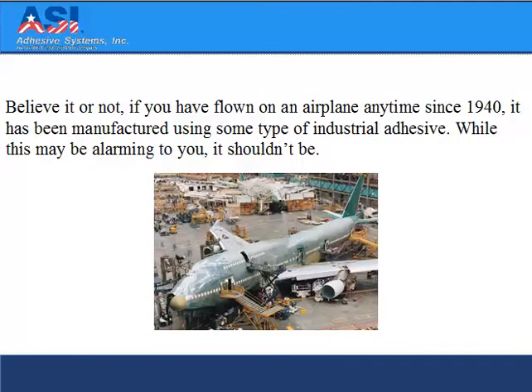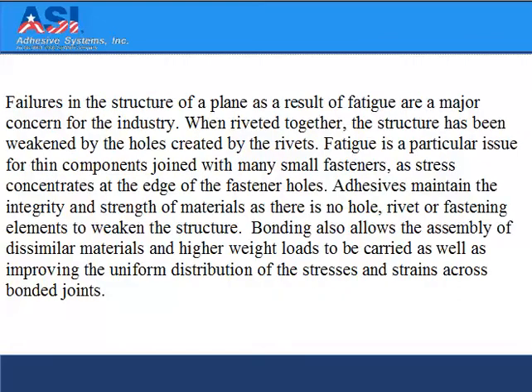Believe it or not, if you've flown on an airplane any time since 1940, it has been manufactured using some type of industrial adhesive. While this may be alarming to you, it shouldn't be. Barriers in the structure of a plane as a result of fatigue are a major concern for the industry. When riveted together, the structure has been weakened by the holes created by the rivets. Fatigue is a particular issue for thin components joined with many small fasteners, as stress concentrates at the edge of the fastener holes.